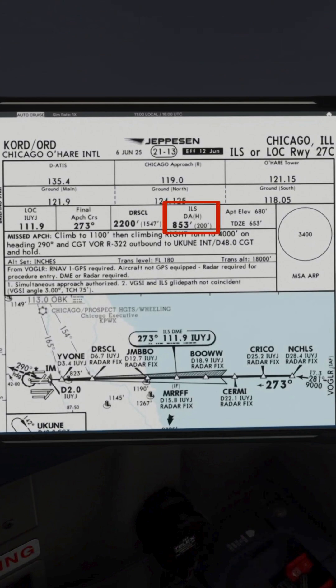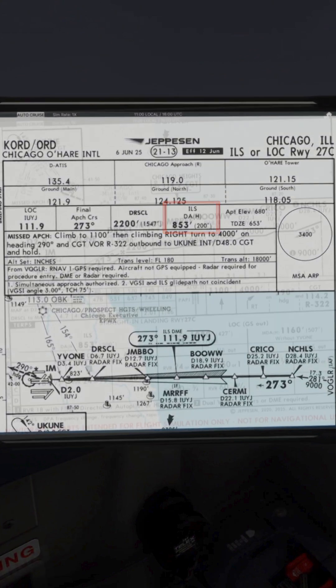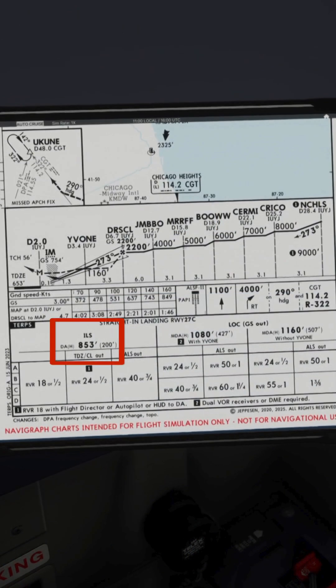The MINS are shown on the approach plate here and here. It shows on this approach the lowest we can descend to is 853 feet, which is 200 feet above the runway, before we need to see visual references.